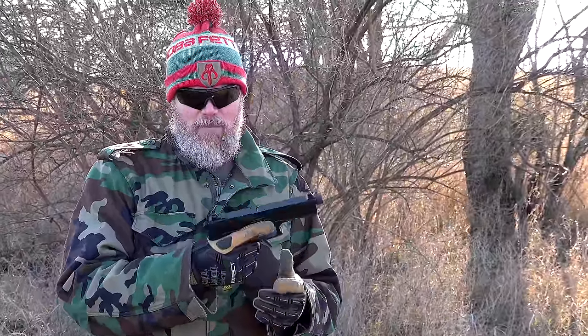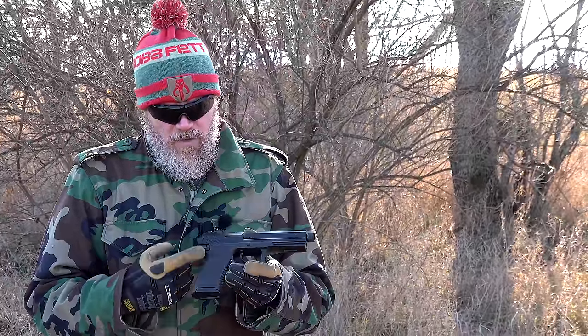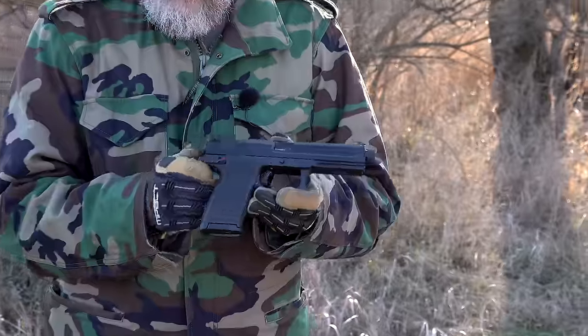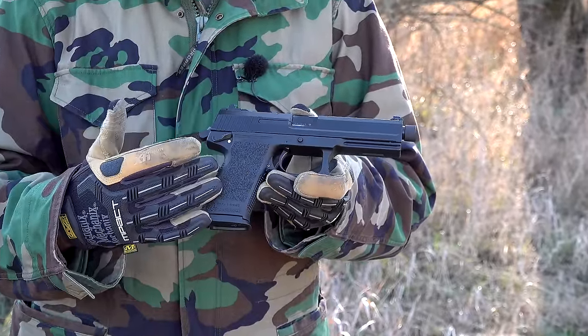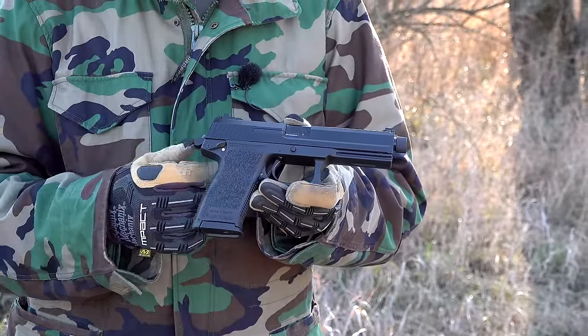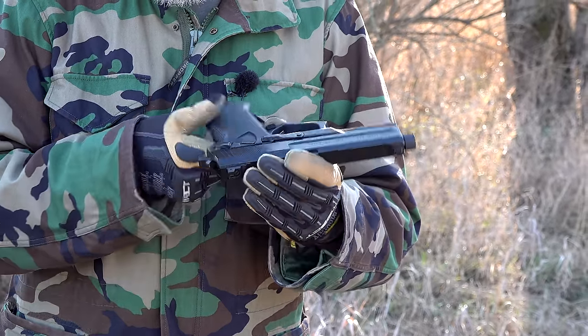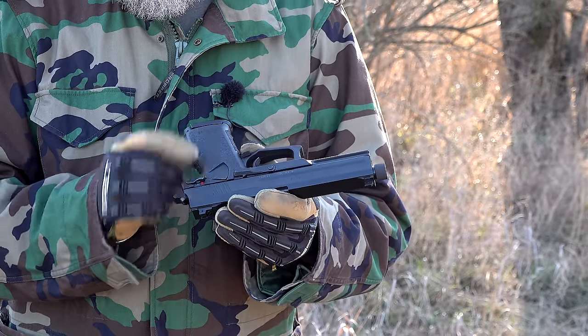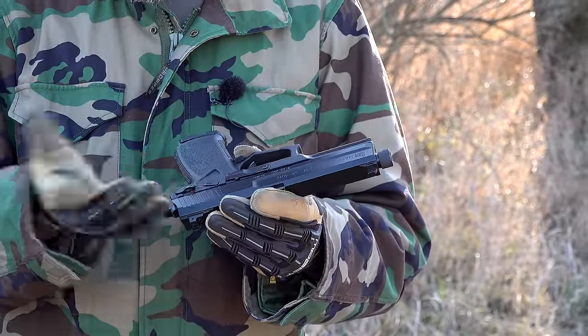Many people say the Mark 23 is about the same size as a Desert Eagle but shoots .45 ACP - and they wouldn't be wrong. It's a big handgun, not particularly ergonomic, with slightly awkward controls. On the right-hand side there's a small manual safety because the gun is double-action/single-action. In single-action mode with the hammer back, you can apply the 1911-style safety, which is present on both sides of the handgun.